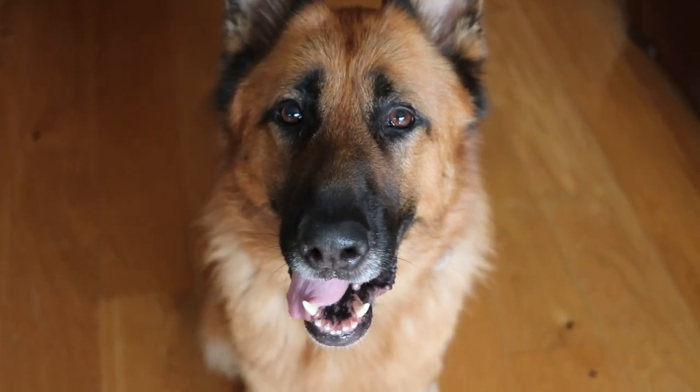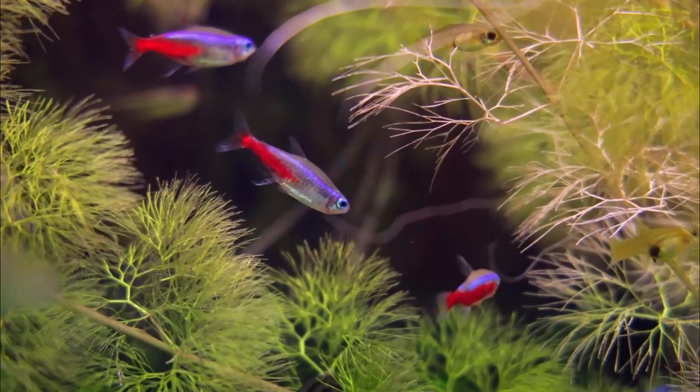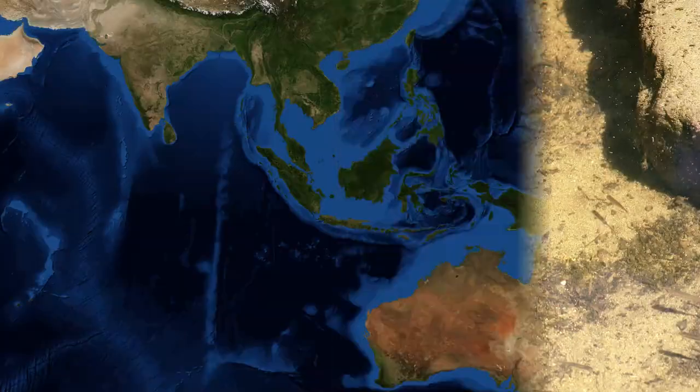Hello everyone, I hope you're doing well and of course Arnie does too. Now seeing as some of you guys like my largest fish videos, I thought it would be interesting to go through some of the smallest fish in the world. So today I will be going through 5 of the smallest fish species in the world.